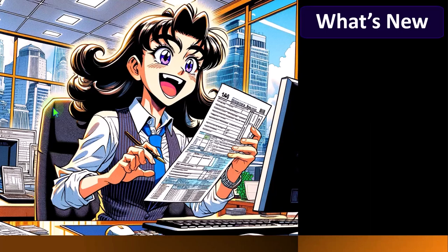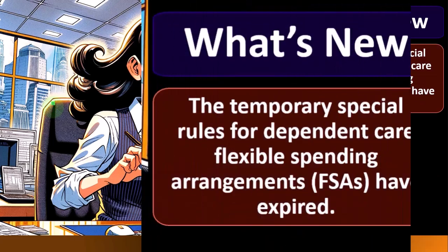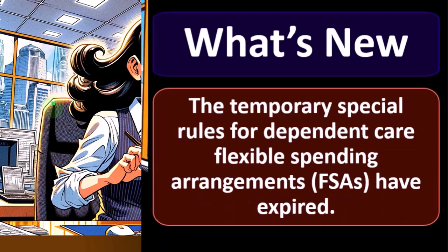We'll take a look at a software example to get a better feel for those forms in future presentations. For now, we want to look at what's new with the credit. If you don't have any idea about the credit, we'll get into the overview. But first, let's touch on what's changing from year to year — so what's new?